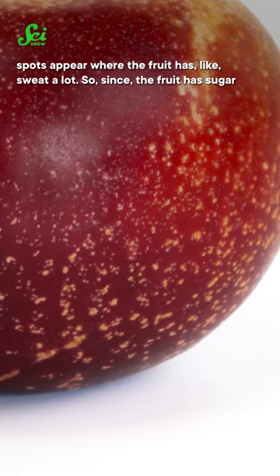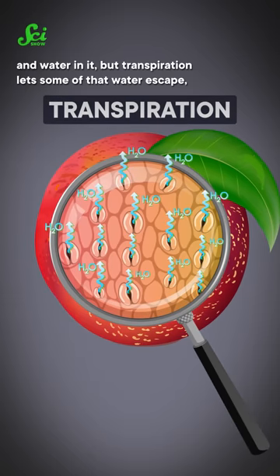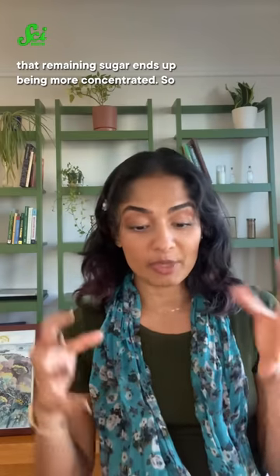The authors also suggest that these spots appear where the fruit has sweated a lot. Since the fruit has sugar and water in it, through transpiration some of that water escapes, so the remaining sugar ends up being more concentrated.